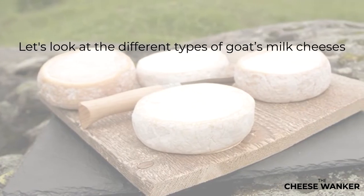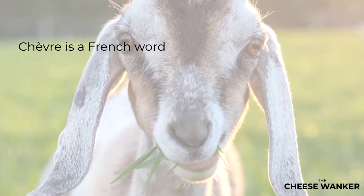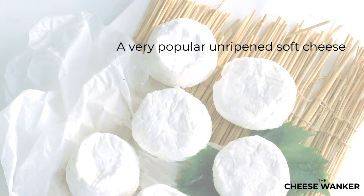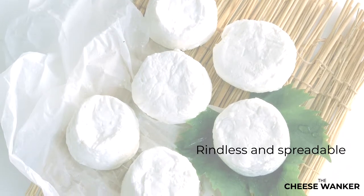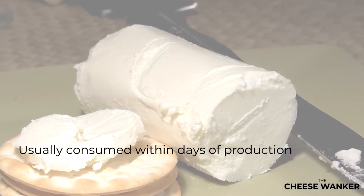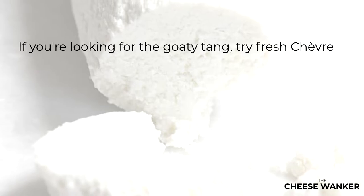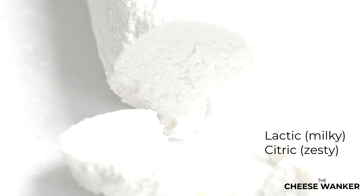Next, let's have a look at the different types of goat's milk cheeses. The young kid. Chèvre is a French word that translates to both female goat and cheese that is made using goat's milk. Fresh chèvre is a very popular unripened soft cheese in both France and around the world. It is typically pristine white and rindless and has a very spreadable texture. This type of cheese is usually consumed within days of production and exhibits qualities most closely related to the milk it is made with. So if you are looking for that goatey tang, this is the best cheese to try. Watch out also for the lactic and citric notes — lactic and citric meaning milky and zesty respectively.